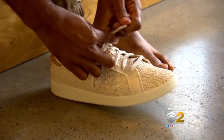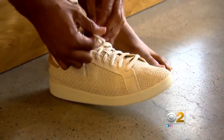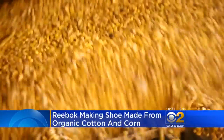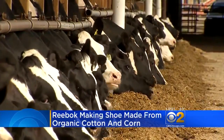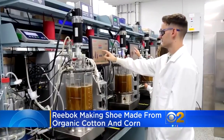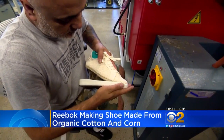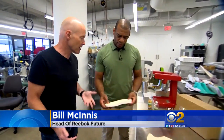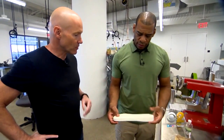Reebok is now making a shoe entirely from natural products like organic cotton and corn. And just to be clear, this isn't the corn that ends up on your dinner plate — it's typically used to feed livestock. After it's harvested, the corn is milled and fermented into a bio-based product that is eventually molded into a shoe. Looks like, feels like, and wears exactly like rubber, but it's based on corn.